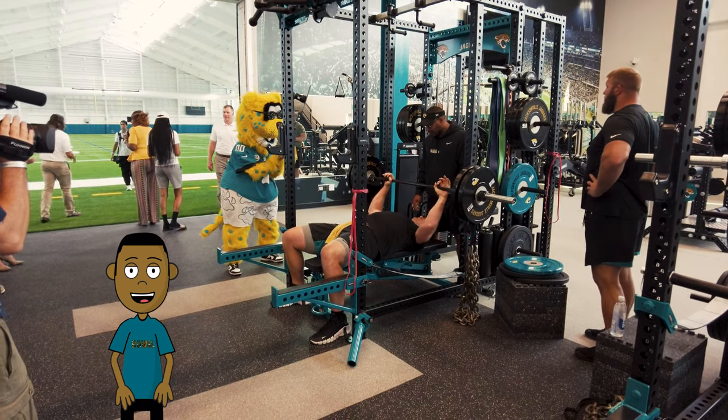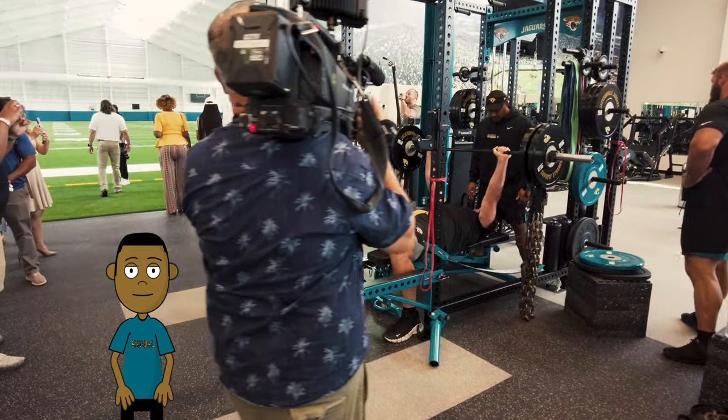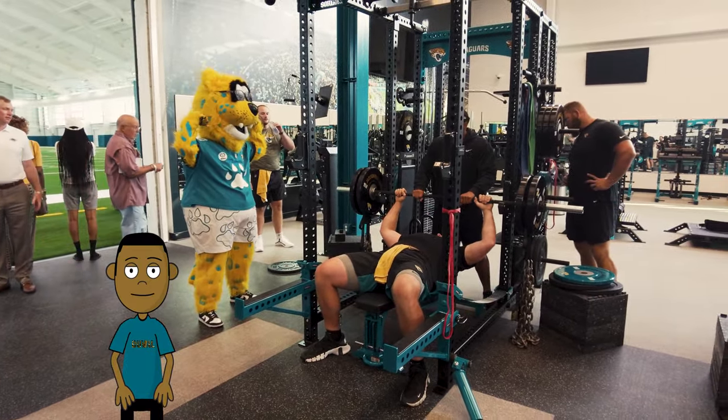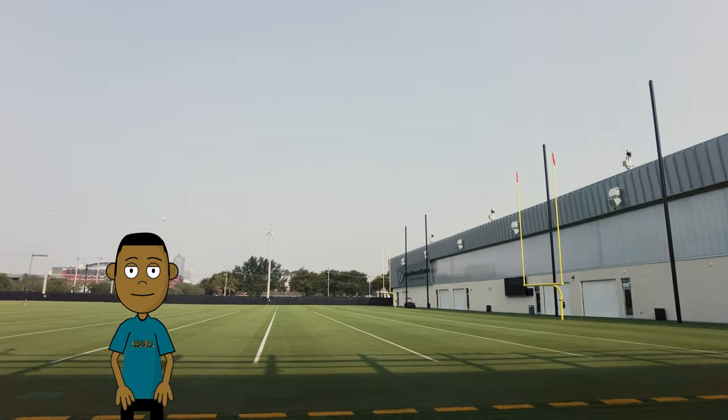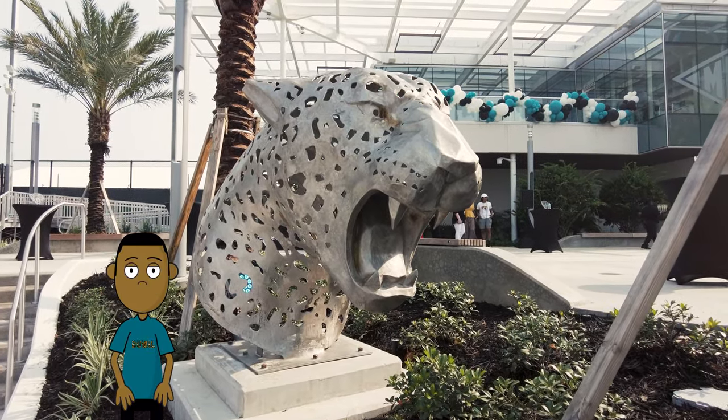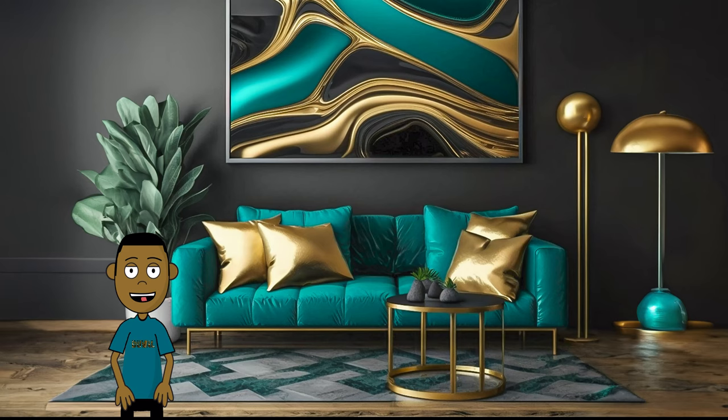And Tyler Shatley, Marcus Little was getting some work in with Jacksonville. It was a great day. Outdoor field again. The city is growing, it's a beautiful thing, but that's it for me.